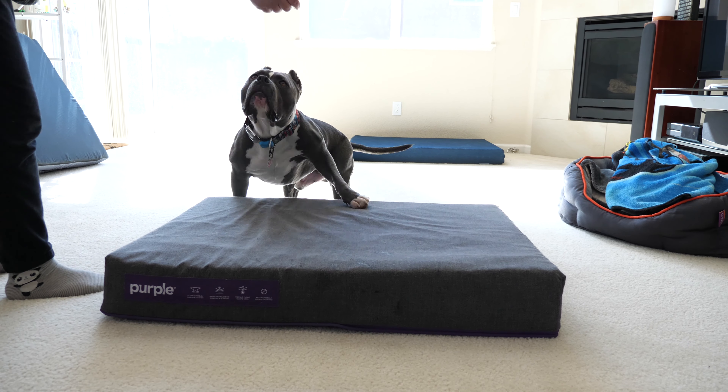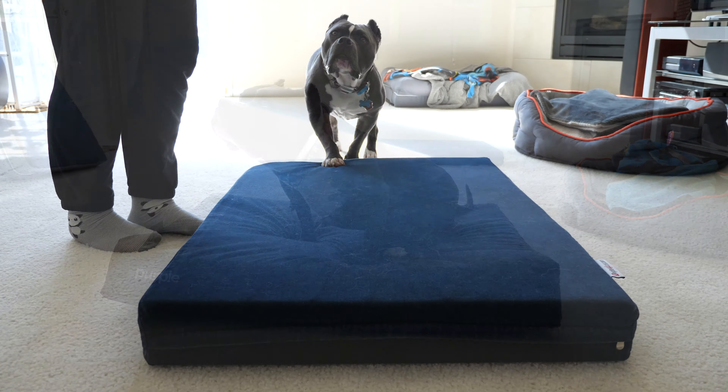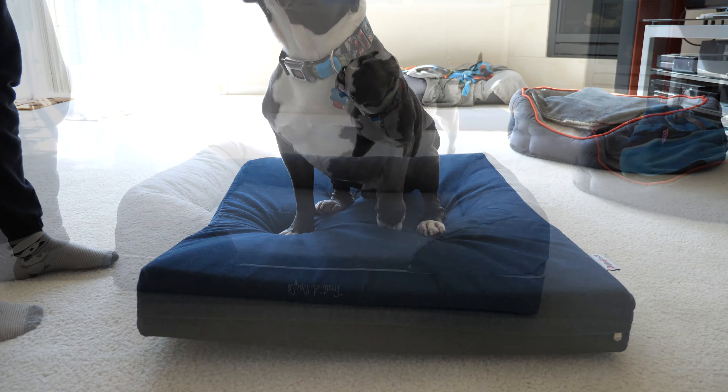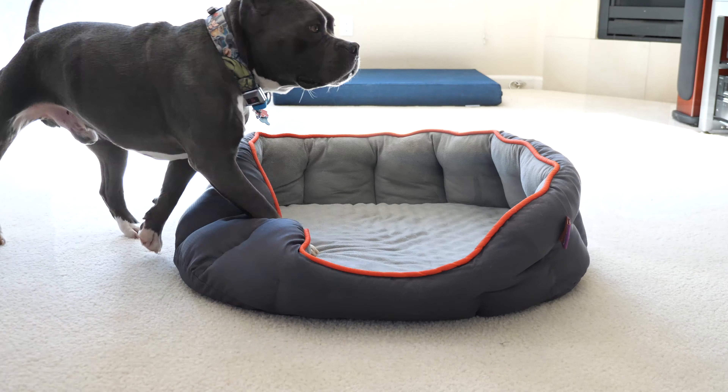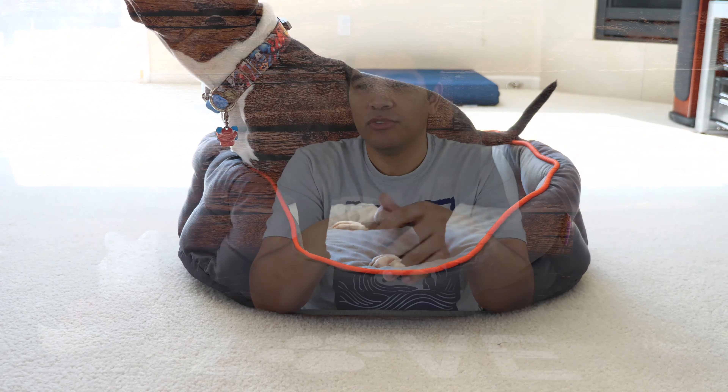You can see in the comparison shots how a dog gets onto the Purple Pet Bed versus other beds, and there's a clear difference in the way weight is distributed. Overall, did my dogs lay on it and have a generally comfortable experience? Yes. But I also really don't like the fact that the bed doesn't have bolsters or boosters. A lot of dogs like having something they can curl up against, put their head on, put their shoulder on, and just lean into for a more comfortable experience.